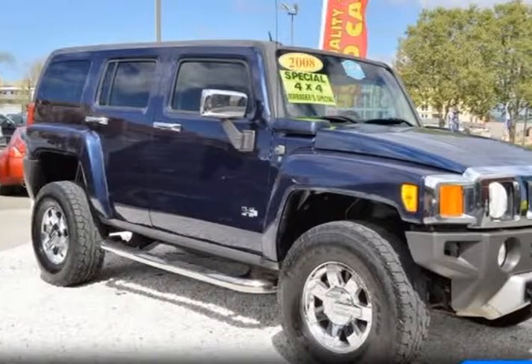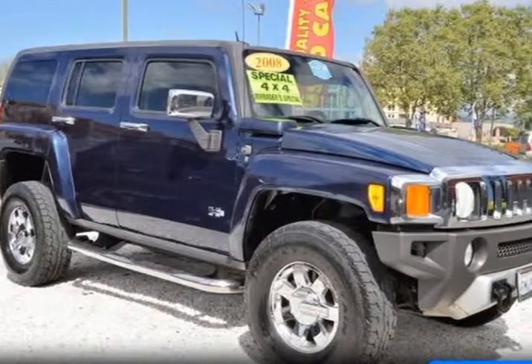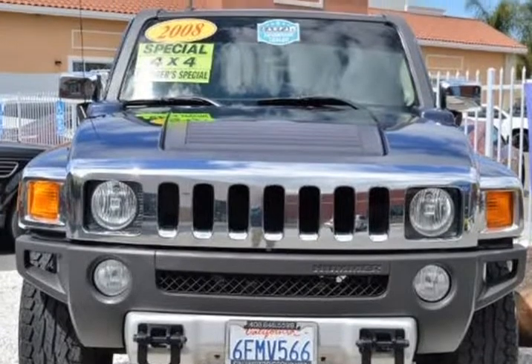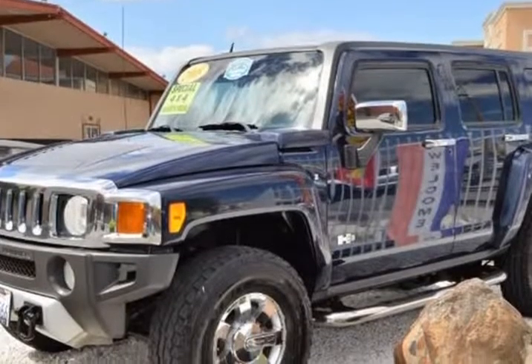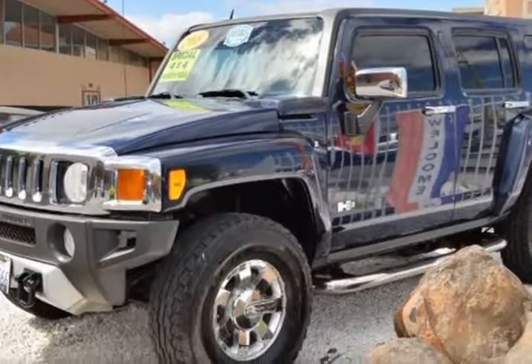This 2008 Hummer H3 is brought to you by Cali Motor Group. There is not another truck in its class that can even come close to this 2008 Hummer H3 luxury 4WD, shown off in midnight blue metallic.